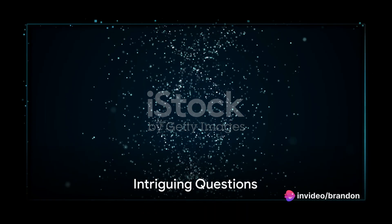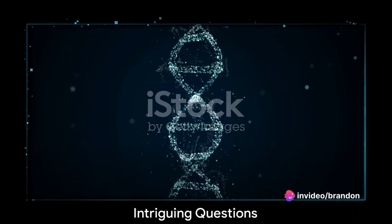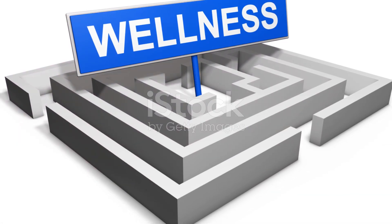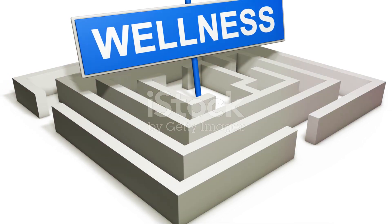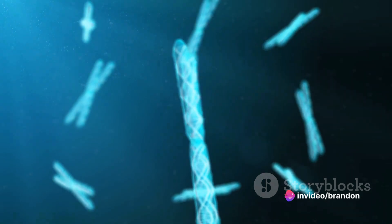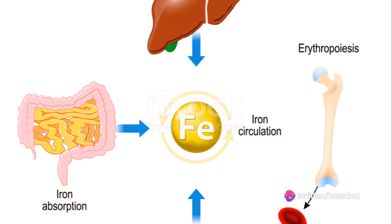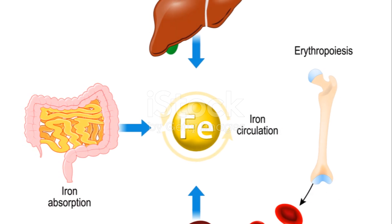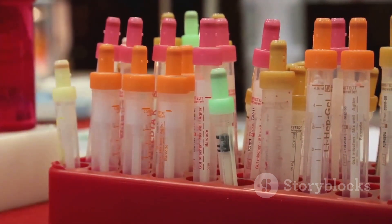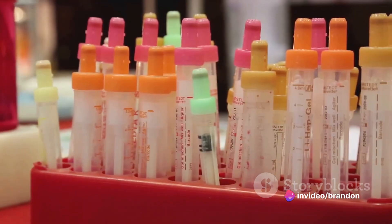Ever pondered how common genetic mutations really are? Or perhaps how well your body absorbs iron? These questions touch the very essence of our health and wellness, yet they often go unanswered. As we peel back the layers of our genetic makeup, we uncover a fascinating interplay between genes and nutrients. Today, we're zeroing in on a specific gene mutation and its impact on iron absorption, focusing on a condition known as hemochromatosis.